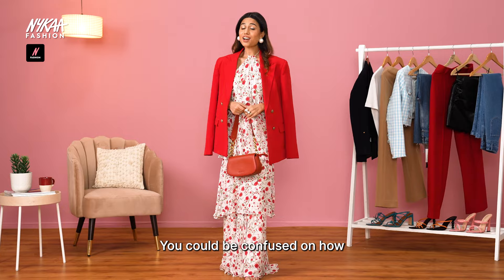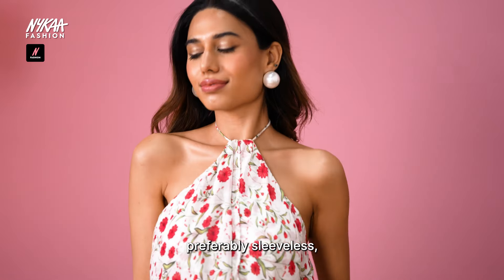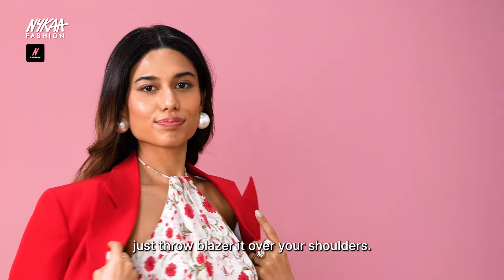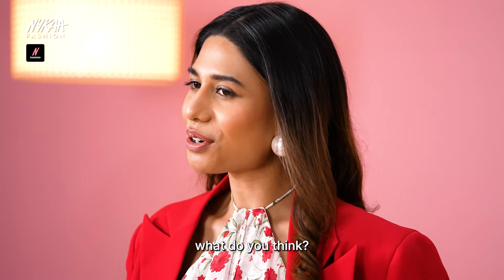You could be confused about how to wear a blazer for a Sunday fit, but we'll show you. Pick any light and breezy dress, preferably sleeveless — remember the tip from the first look. And since this is a flowy dress, just throw a blazer over your shoulders to make it look more structured. Flirty and fun but also stylish — what do you think?